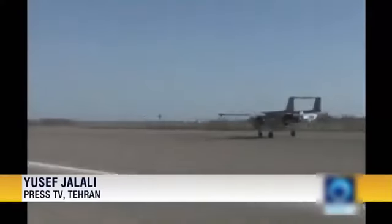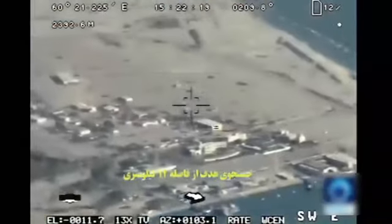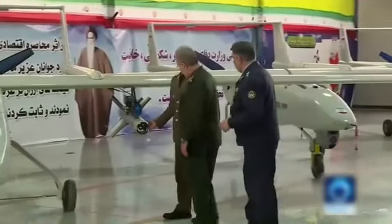It can help conduct aerial surveillance for a long time and hit targets with high precision. It is used for sending intelligence to control and command centers during day and night, and could take off from and land on short runways.